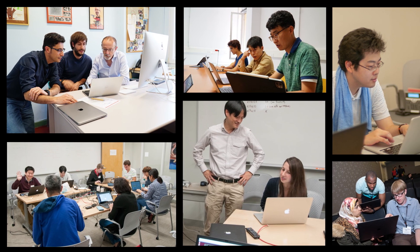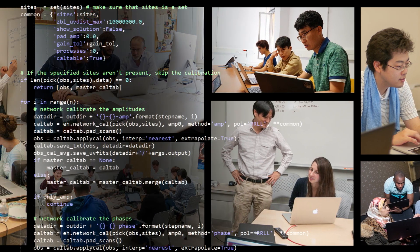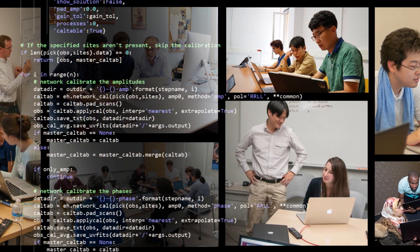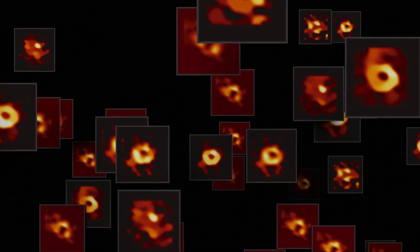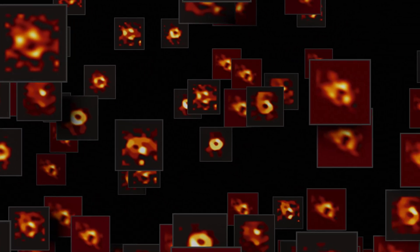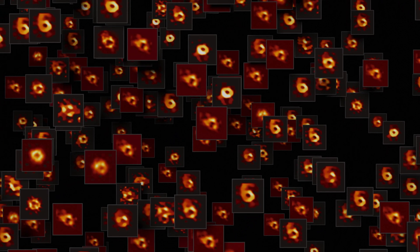To tackle this and other challenges, scientists and engineers have spent years developing computational imaging algorithms that allow us to capture images of the black hole with incomplete data. These algorithms can intelligently fill in the missing information in a number of different ways. To capture the range of possible Sag A* appearances, the EHT team produced thousands of images with different methods.